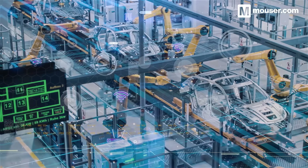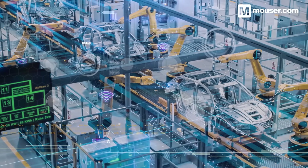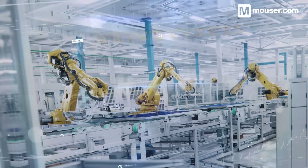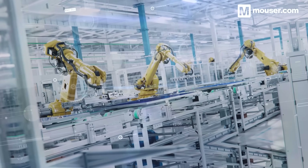As sensor fusion and automation take their place in almost every industry, the need for robust, flexible, connected devices has never been higher. These four products, along with many others available from Mauser, will help you build the industrial IoT devices powering the factories of the future.